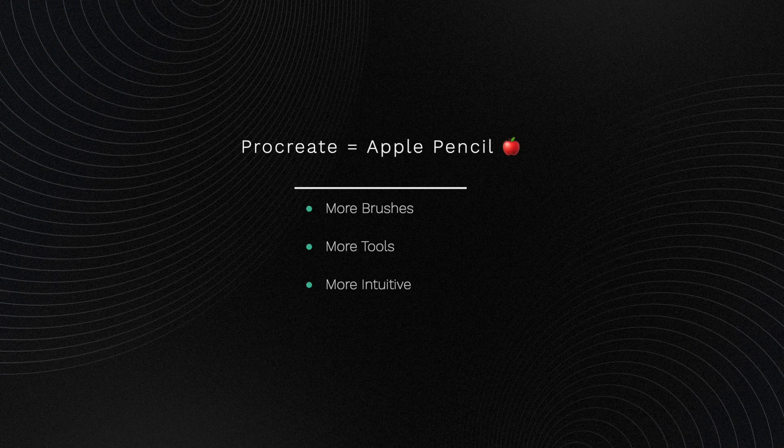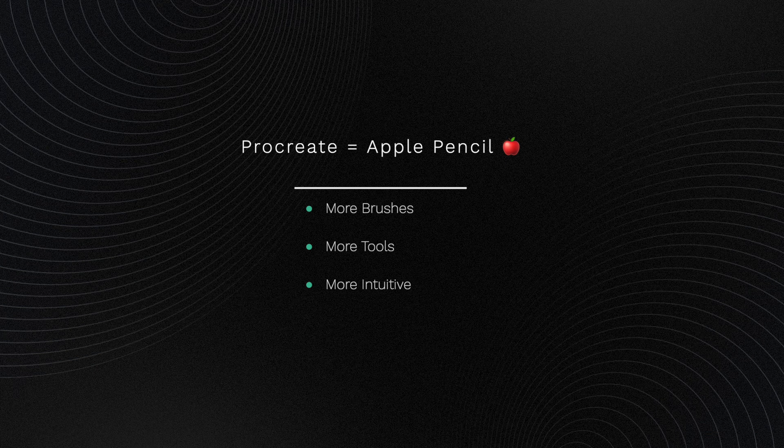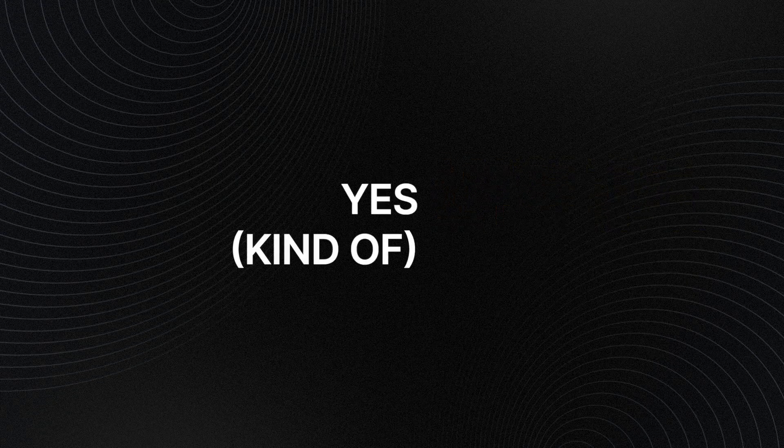We'll further explore each software's features and special functions. For example, Procreate allows for Apple Pencil usage, has more brushes, more tools, and is significantly more intuitive. But does that really mean it's better for you as an artist? In most cases yes, but there's a bit more to it than that.